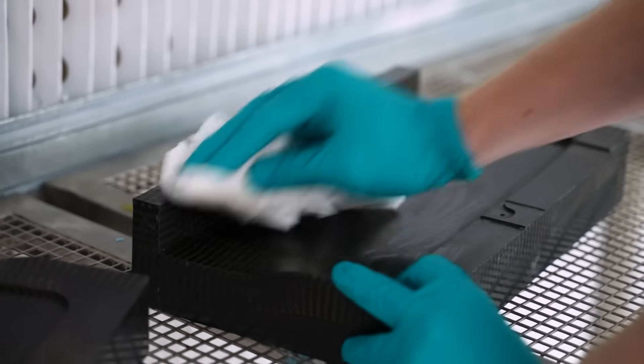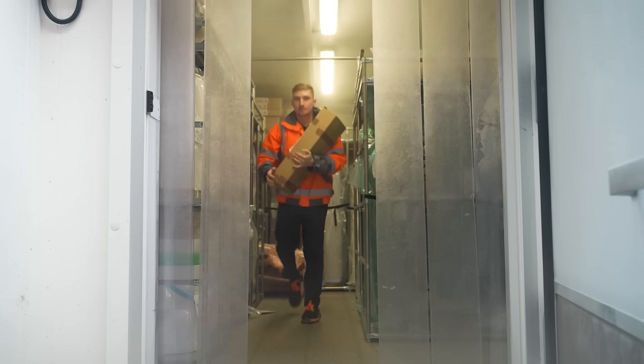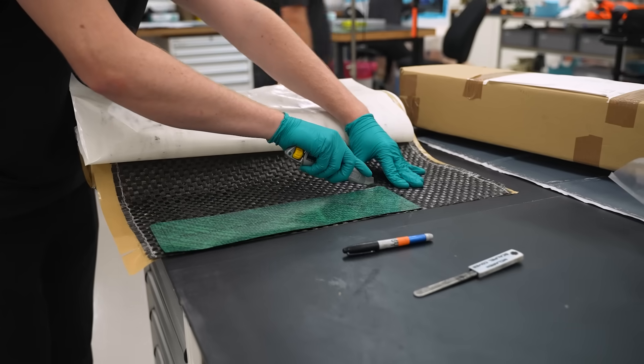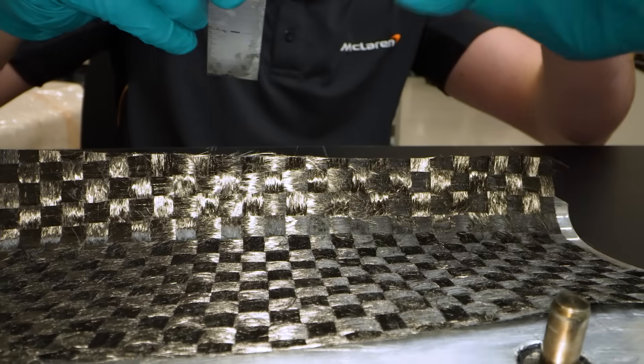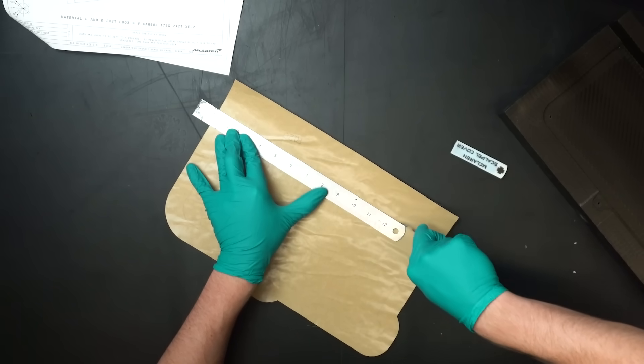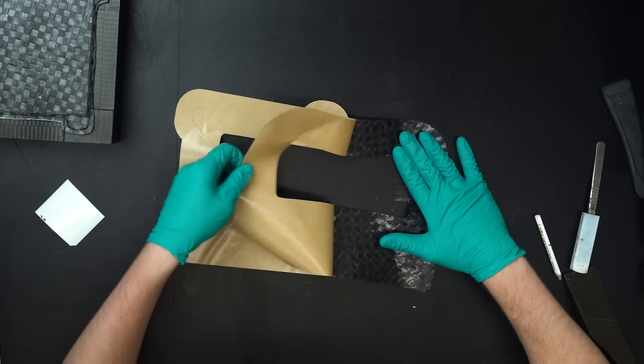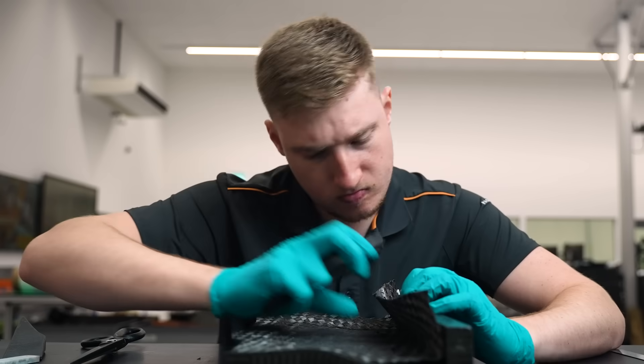It is about exploring what can be done in the manufacture of a Formula One car to make it more sustainable. Everything has a carbon footprint. So when you take a raw material and manufacture it, especially something very complex like carbon fiber, which has a lot of different components, all of those raw materials have to be extracted, processed, transported.